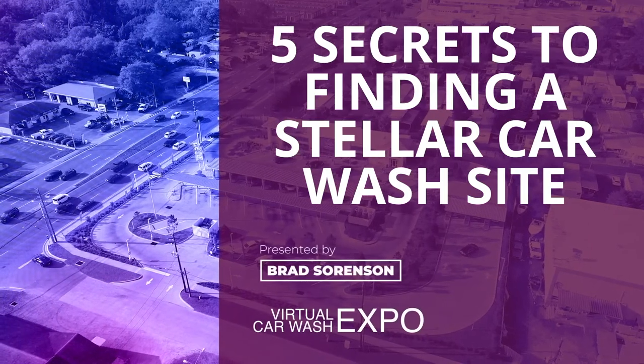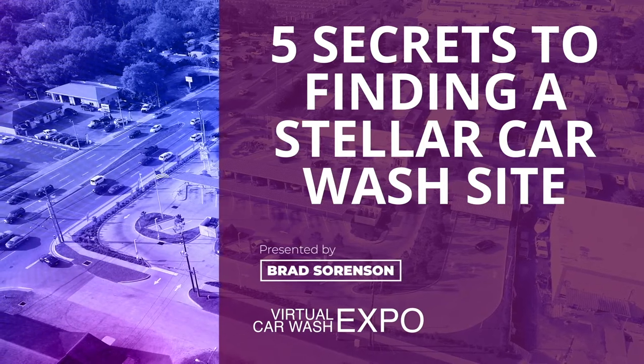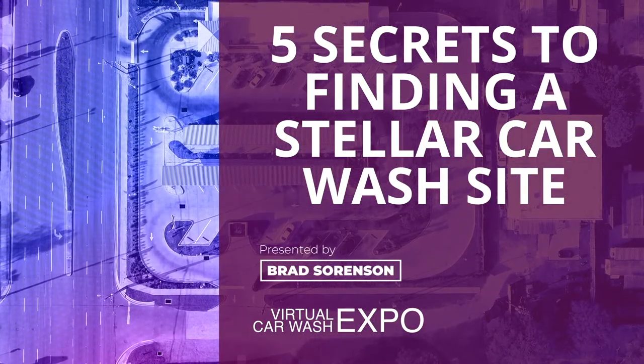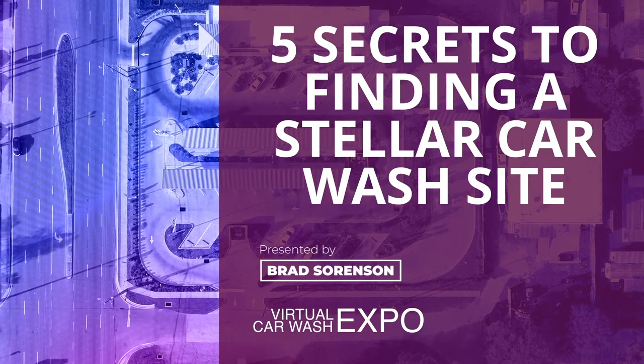Hi, my name is Brad Sorensen, Managing Director of Sunny's Consulting and Business Development Team.